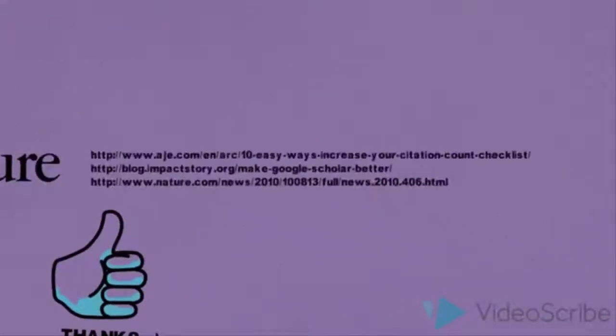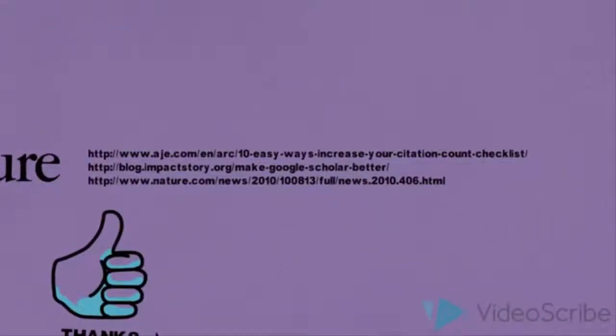These tips and more can be accessed by going to these links. I'm Andy Tattersall and this is Sight Hacks — thanks for listening.